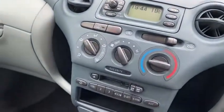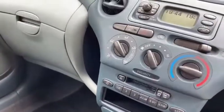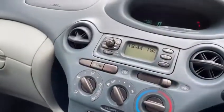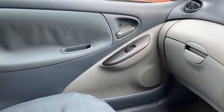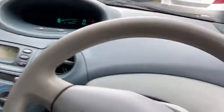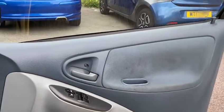Nice, straightforward dashboard — well put together. A bit of a throwback on this one because the radio has a cassette tape in it. The door cards are decent; there's a bit of rippling on the material there, which is a common fault — the glue they use tends to part company with its backing over the years.